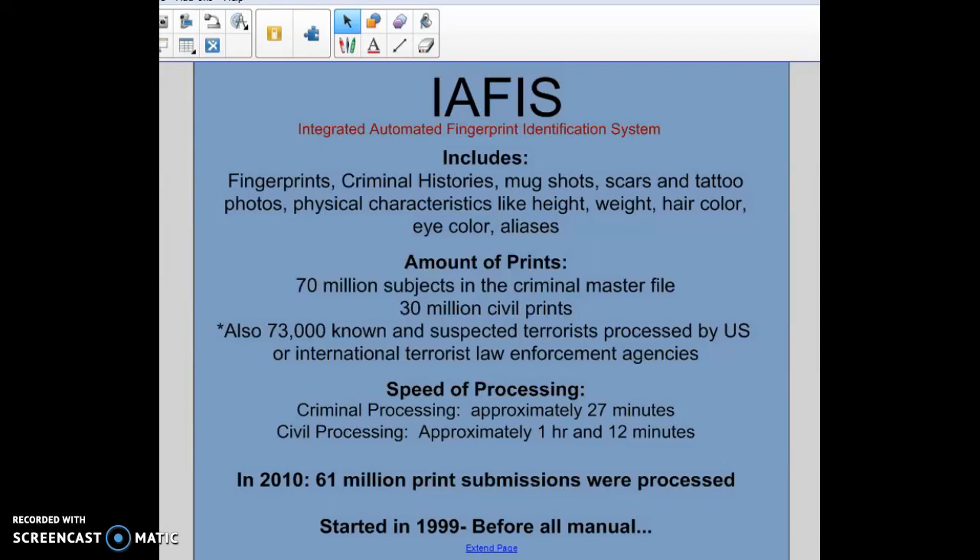IAFIS started in 1999, and before that all fingerprints were manually processed. They had hundreds of physical files and had to process them using Henry's classification system. The introduction of IAFIS definitely sped up the process and significantly helped the use of fingerprints in solving crimes.